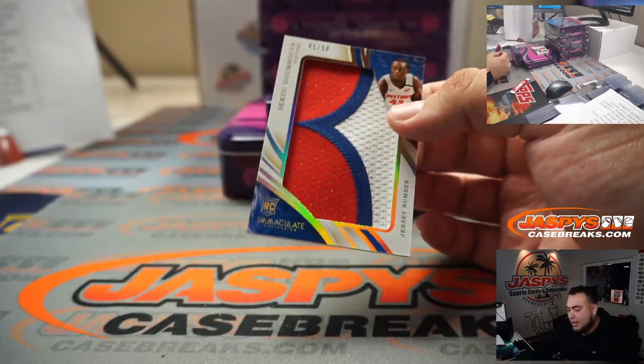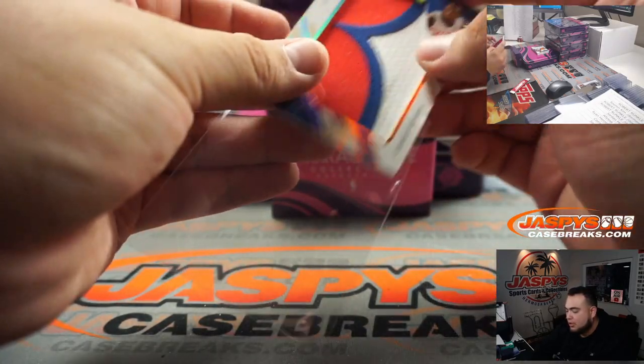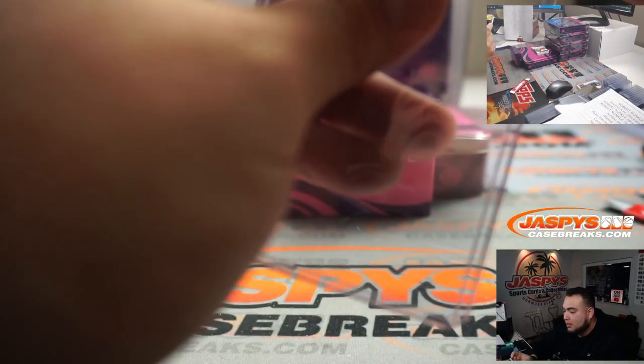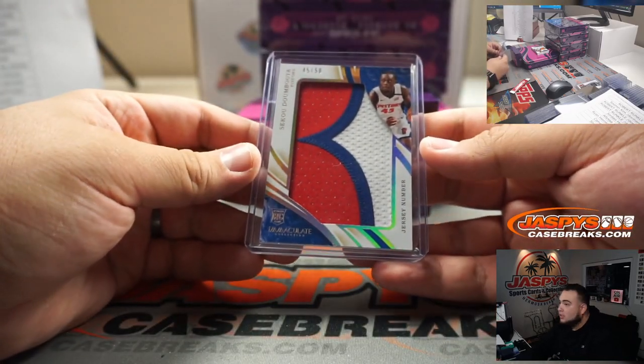We have a Sekou Doumbouya — look at that — 45 out of 50, jersey numbered, for the Detroit Pistons. That is also part of the RMB. 45 — that is going to Alyssa.